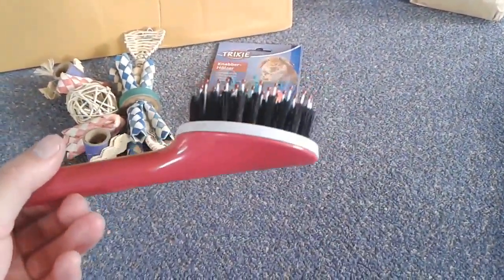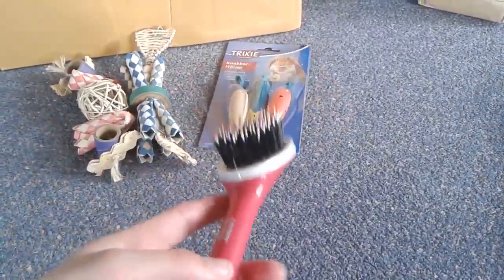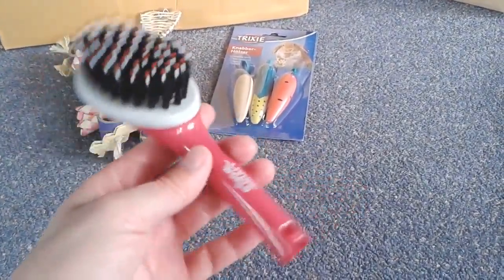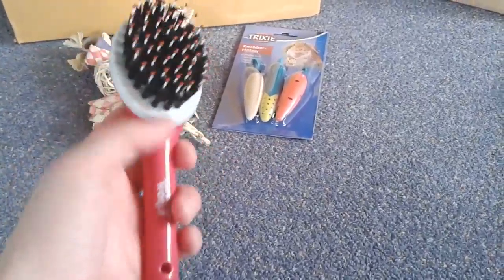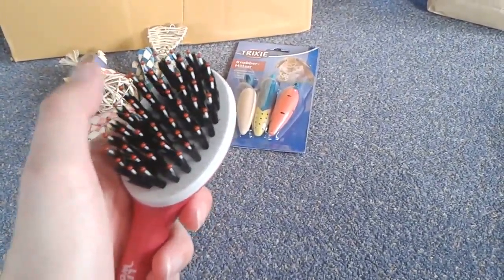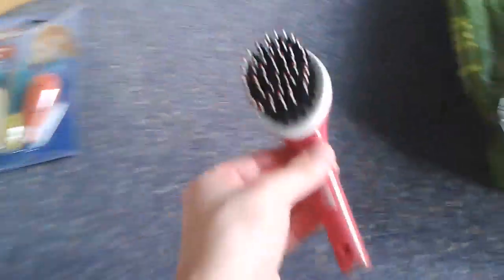I also picked up a new brush. I do have a slicker brush and nail clippers which are the main ones I use. But Animates got a new brand of grooming equipment in for small animals by Living World. I thought this brush was quite good — it's like a porcupine brush. I thought it was quite nice just to smooth the coat up after using the slicker brush, so I grabbed one of those just to have something else in my little grooming kit.